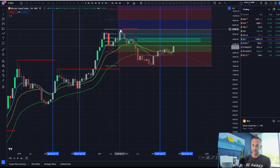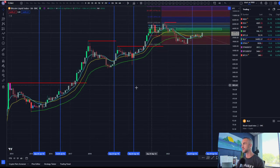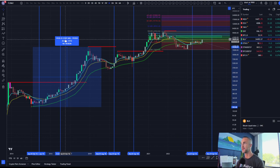These blow-off tops get weaker over time. So we're not going to expect — what is that — 69,000 divided by 3,000, a 23X, a 2,300% gain. I don't think we're going to see that on this one. Statistically speaking, that run goes from 3,000 to 69,000. The previous run went from about 160 dollars to 20,000.